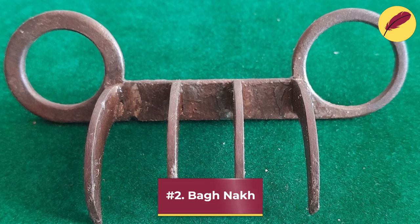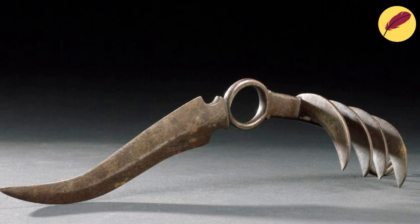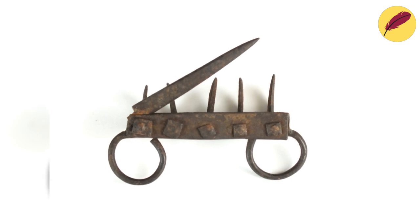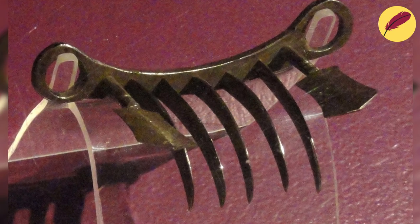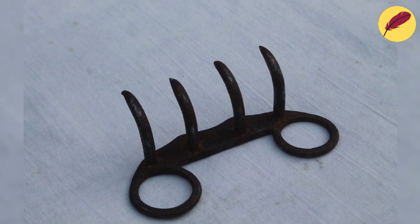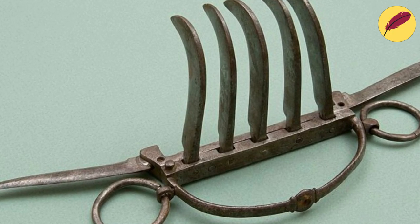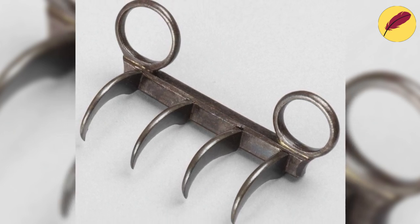Number 2: Bognak. A claw-like weapon from ancient India, the Bognak — also called the Bognakha, meaning tiger claws — was modeled after large cat claws. The skin and muscle were slashed with the help of four to five curved blades. The user could conceal the blades within the palm thanks to two slots on the side of the weapon that suit the thumb and pinky finger. Additionally, a knife-like weapon that could be used for both stabbing and thrusting was added to the sides.